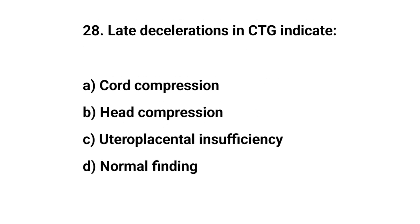Question number 28. Late deceleration in CTG indicates? The right answer is C: uteroplacental insufficiency.